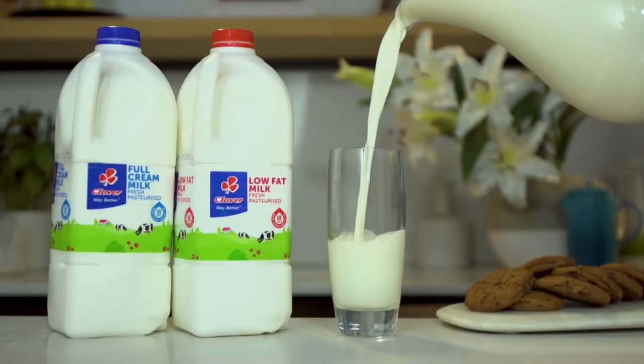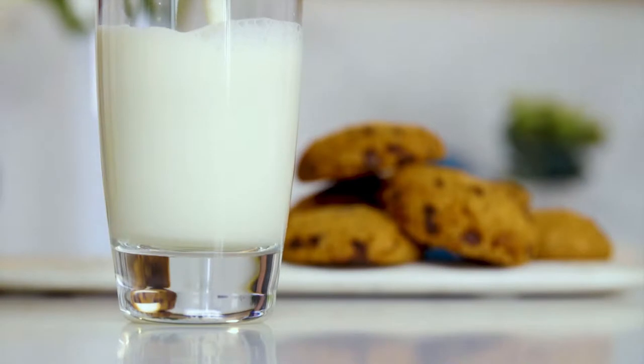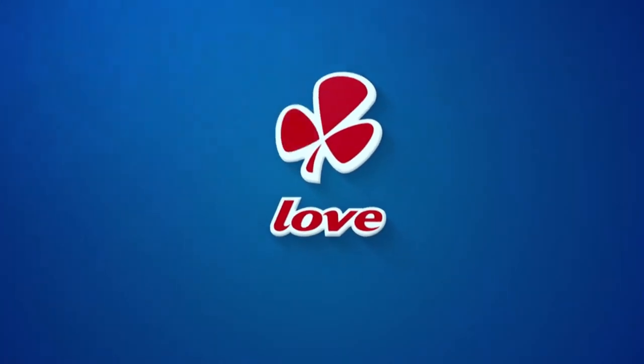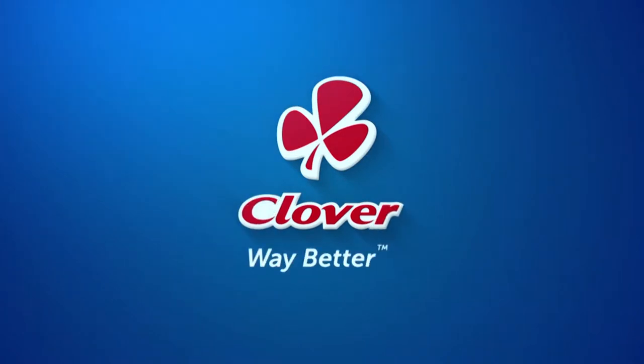Express Yourself. Clover fresh milk is way better. Made with love by Clover. Welcome back to Afternoon Express and happy holidays to you and your family. Thank you so much for choosing us this afternoon.